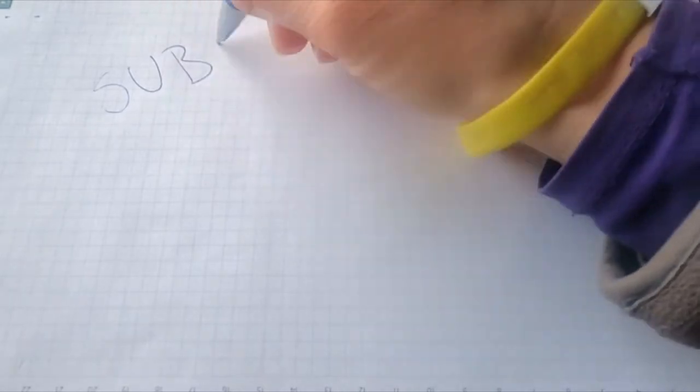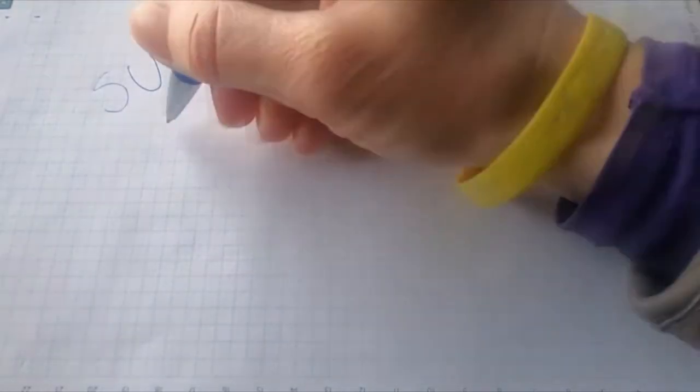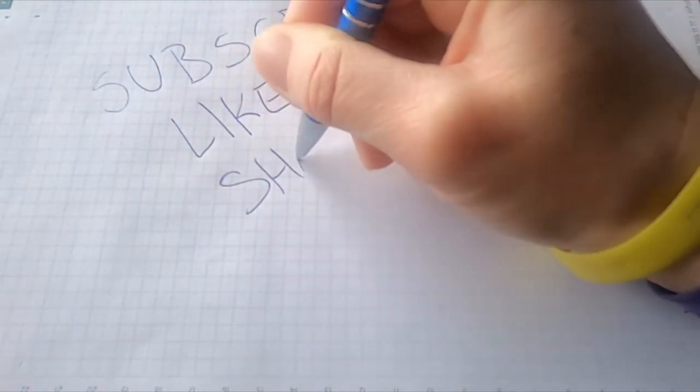But first, welcome to this video, and if you already haven't, make sure to hit the subscribe button and turn on the notification bell.